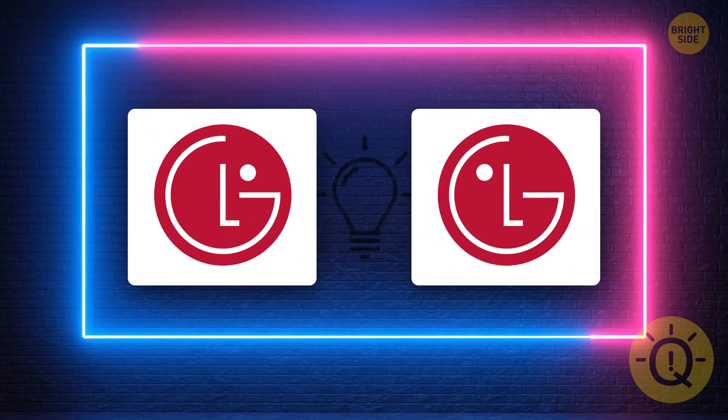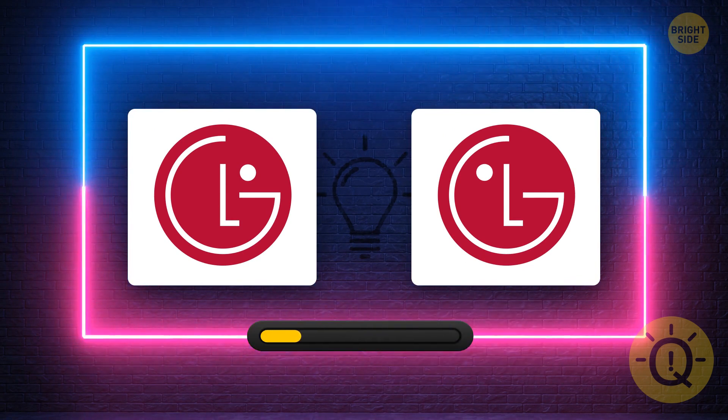What's the correct LG logo? It's this one.